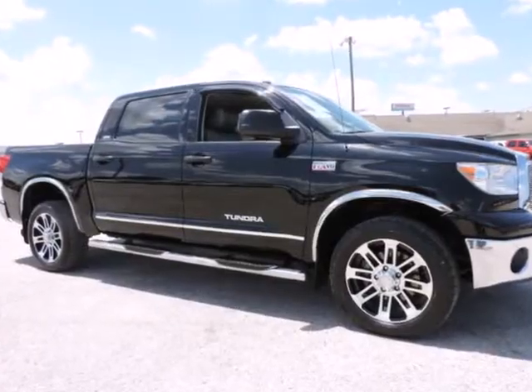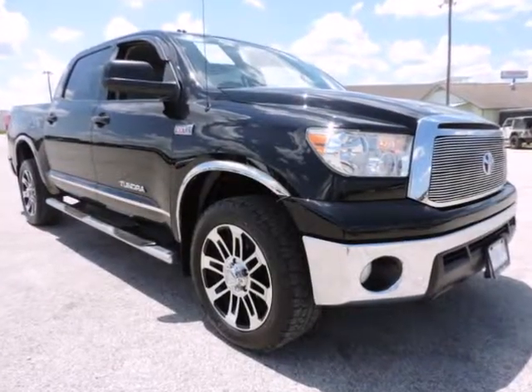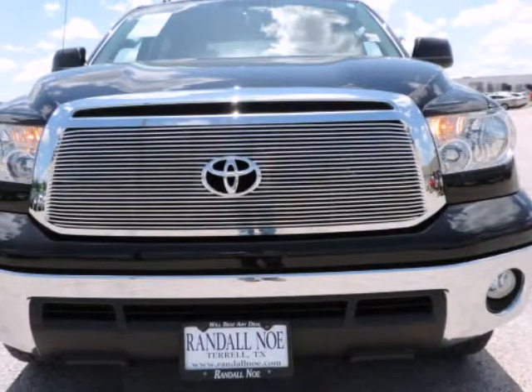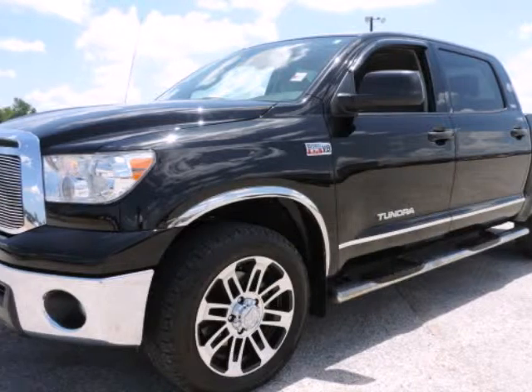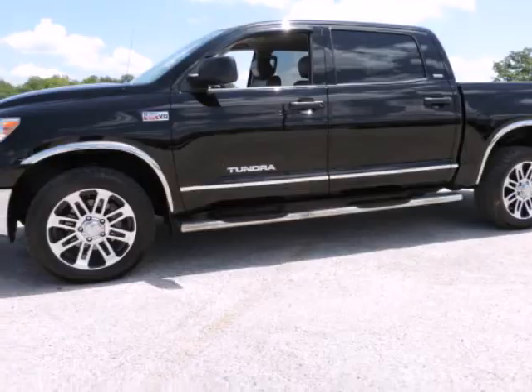We think you will love this pre-owned 2013 Toyota Tundra 4WD CrewMax Short Bed 5.7L FFV, which has 33,226 miles. It comes fully equipped with air conditioning, CD player, dual-zone climate control, and many other features. Please call us for a walk-around description of the vehicle or to schedule a test drive.